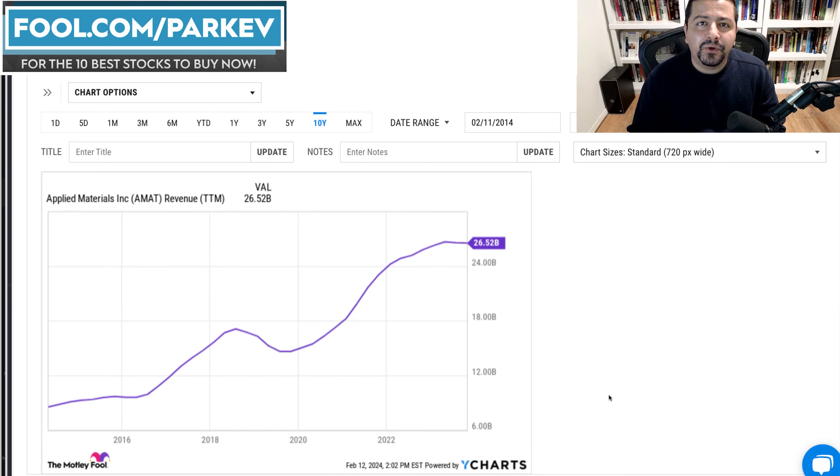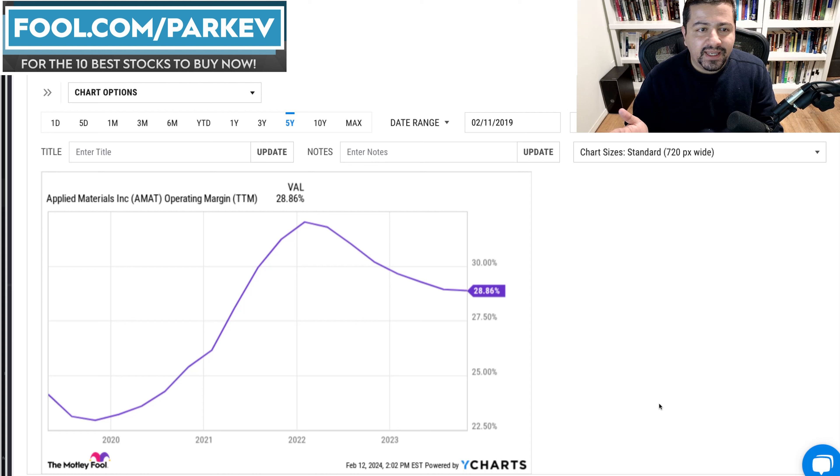That's reflected in Applied Materials' prospects where revenue hasn't begun to jump just yet. Revenue is expected to start growing in 2025. In fact, 2024 is expected to be another cyclically down year for Applied Materials. Still, even in this downturn the company has done relatively well — operating profit margin is still at 28.86%, down from a peak near 40%, but still at a solid level. Given that growth is expected to stabilize in 2024 and rebound in 2025, it's reasonable to assume operating profit margin will go back above 30% starting maybe late 2024.